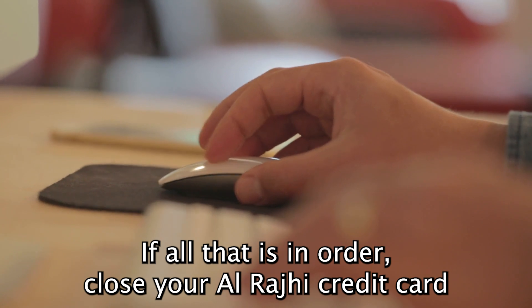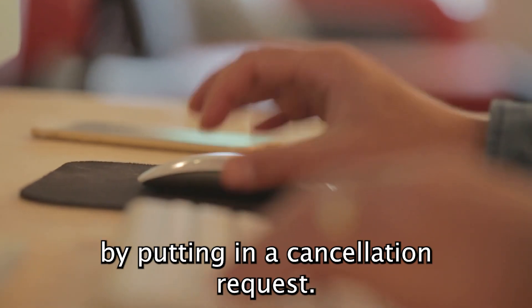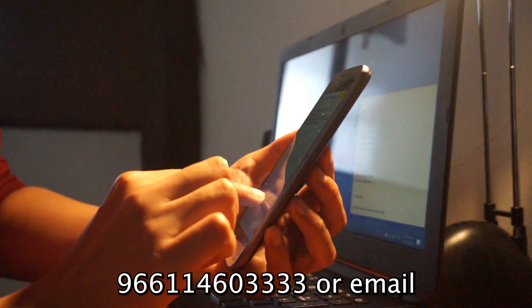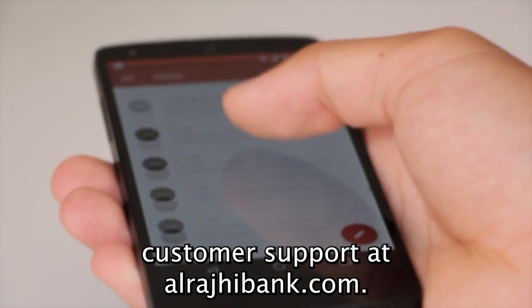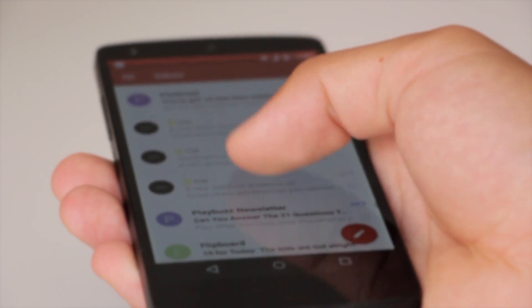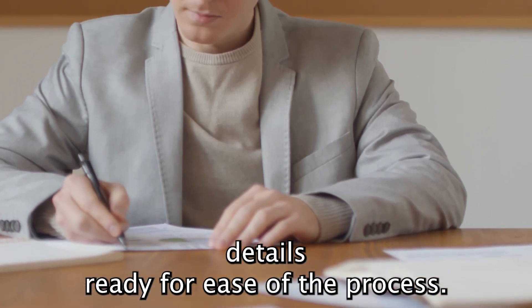If all that is in order, close your Alraji credit card by putting in a cancellation request. To do this, either call Customer Care via 966-11460-3333 or email customersupport at alrajibank.com. The number and the link are in the description. Have all your account details ready for ease of the process.